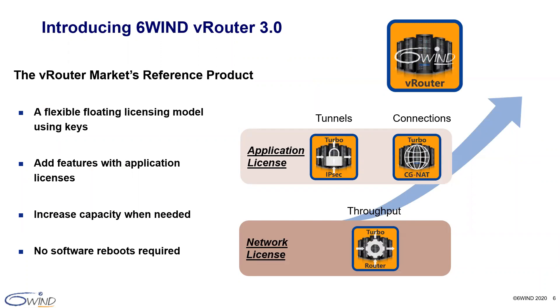Today we are introducing our newly released 6Win TurboRouter 3.0 with new features and functionality. TurboRouter is 6Win's flagship vRouter, or virtual router, that is becoming the industry's standard to replace hardware routers with software. The new 6Win TurboRouter 3.0 release includes Turbo IPsec and Turbo CG-NAT software packages with license options according to capacity requirements. IP routing features are included in the base TurboRouter network license configuration, and Turbo IPsec and Turbo CG-NAT features are added through application licenses.